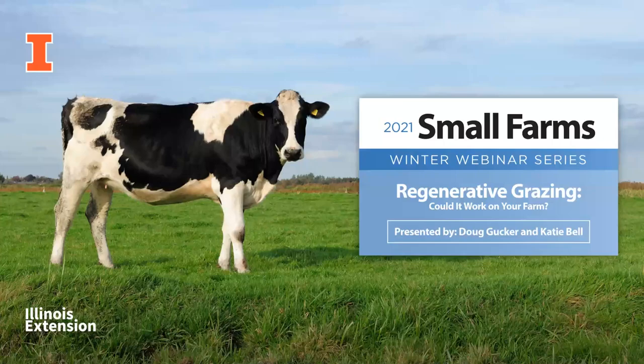Our speakers for today's Small Farms Webinar presentation are Katie Bell and Doug Guka, both local food systems and small farms extension educators for the University of Illinois. Katie Bell serves Franklin, Jackson, Perry, Randolph, and Williamson counties in the southern part of the state.